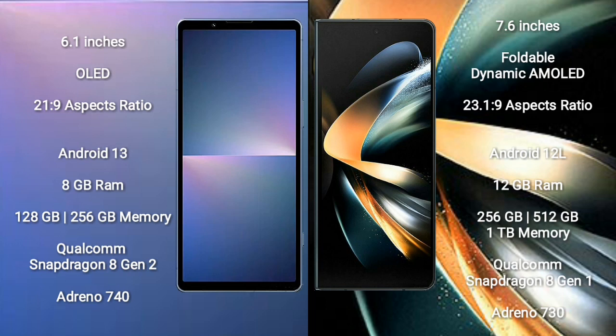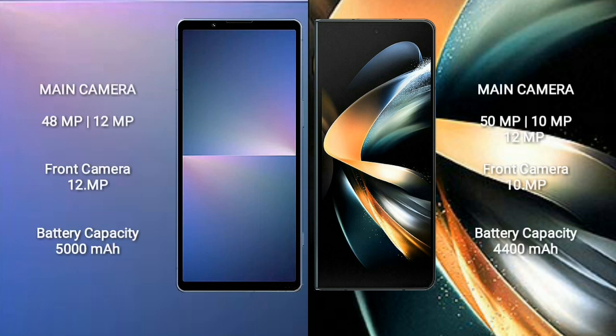Sony Xperia 5 Mark 5 features a Qualcomm Snapdragon 8 Gen 2 processor and Adreno 740 GPU. Samsung Galaxy Z Fold 4 comes with 12GB RAM and 256GB, 512GB, or 1TB internal storage, with a Qualcomm Snapdragon 8 Gen 1 processor and Adreno 730 GPU.